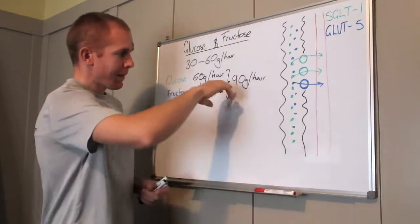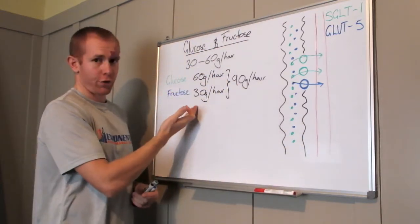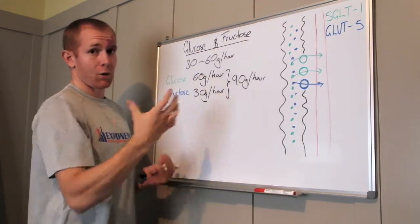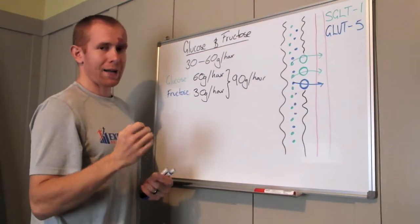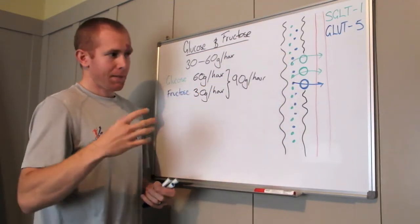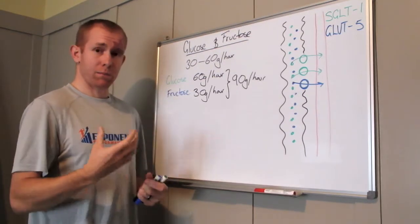But if we mix them — 60 grams of glucose and 30 grams of fructose, equaling 90 grams of carbohydrate in total — we're able to optimize transporting across the gut, maximize the amount of carbohydrate in the blood, and improve our performance.